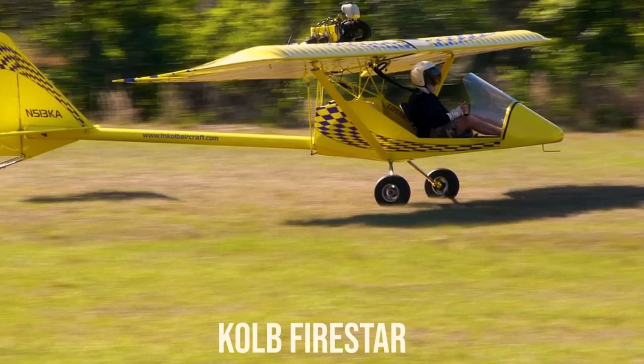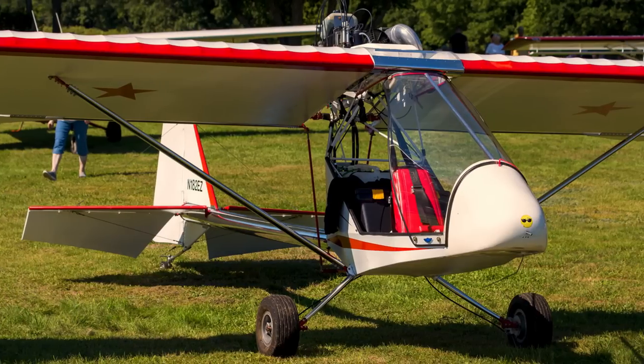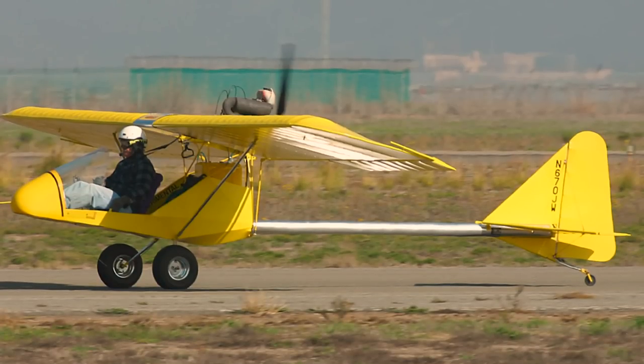Colb Firestar. The Firestar was first introduced in 1993. It features a welded steel fuselage, folding wings, steerable tailwheel, spring steel landing gear, a five-gallon fuel tank, and a two-blade wood prop. Options include the 503 Rotax engine, brakes, full enclosure, ballistic parachute, instrument, composite prop, and strobe light.